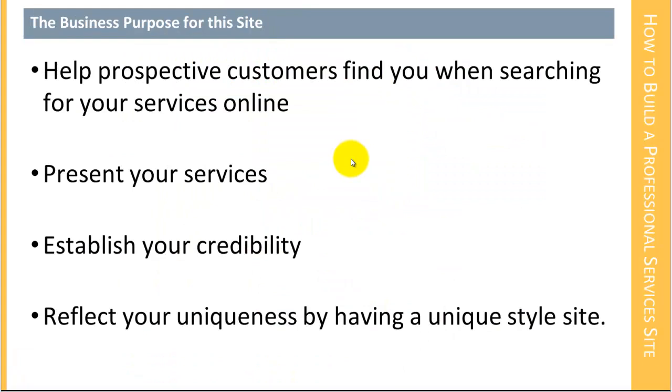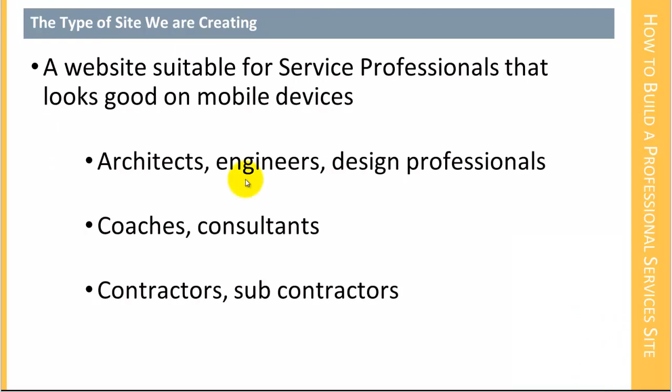So that's all the preliminary stuff out of the way. Let's talk about the kind of site that we're creating. The kind of site we're creating is a website that is suitable for service professionals, that looks good on mobile devices. This is the first course actually that I've taught that includes responsive design as one of the key elements of it.